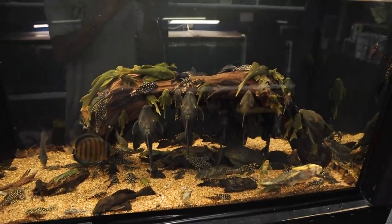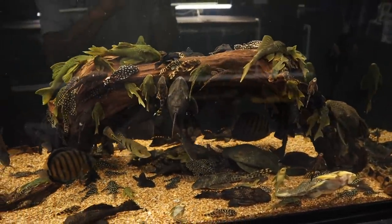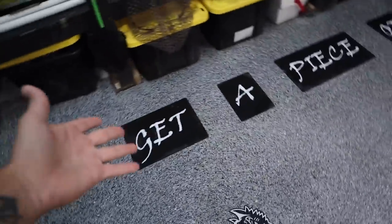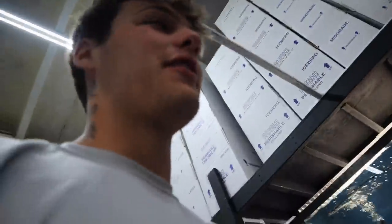We are here at Predatory Fins, and I just want to start off with showing you this tank. Look at all the Plecos on a piece of wood — that's the most Plecos I've ever seen on a piece of wood in my life. They're all over the bottom too, and then you've got a little peacock right here. Y'all know the gist of Predatory Fins — the stickers say it all: get a piece of extreme in your tank. They don't mess around here. The fish are crazy, every species you can think of.